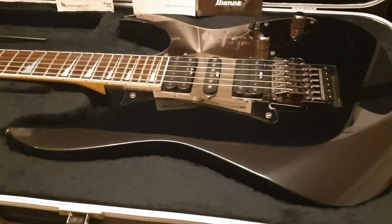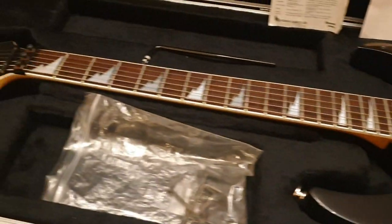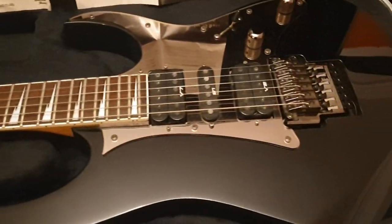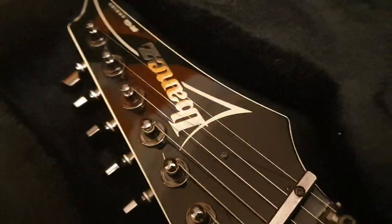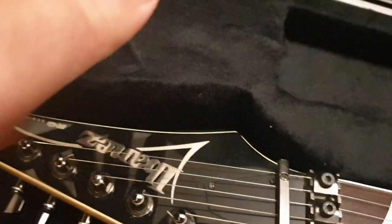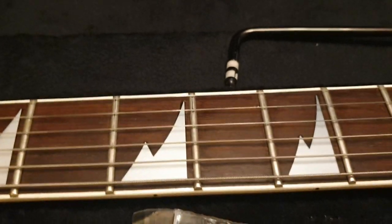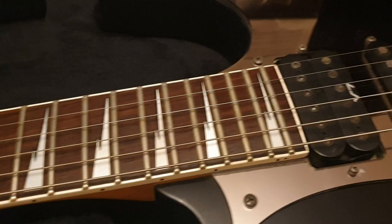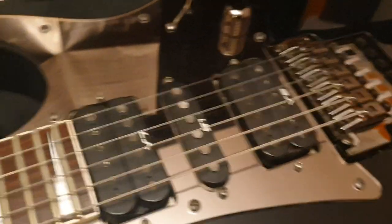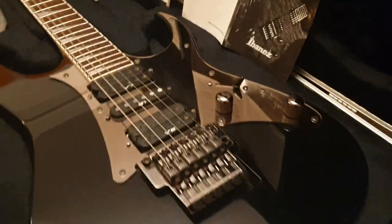This was the one Ibanez in the collection — the rest were Jacksons and ESPs. This is an RG 550, this is kind of like where it all began guys. You've got the mirror Ibanez logo — it's raised and reflective, really cool. You've got the semi-reflective shark tooth inlays — I used to call them lightning bolt inlays when I was a kid — and then you have the reflective mirror pickguard, really cool.